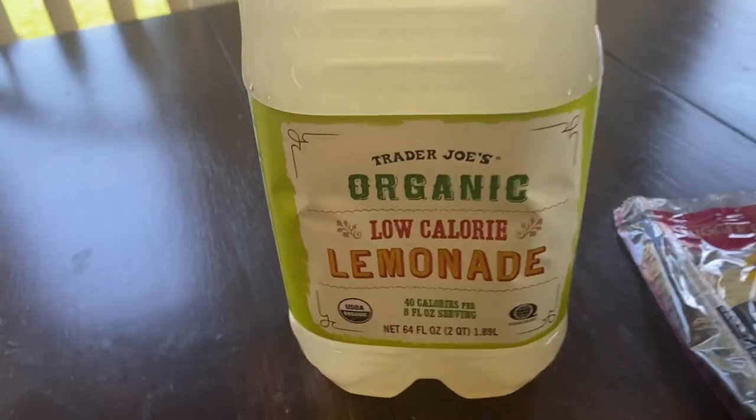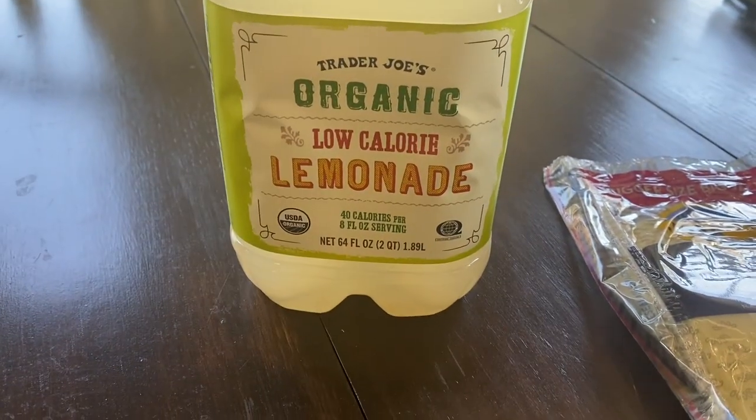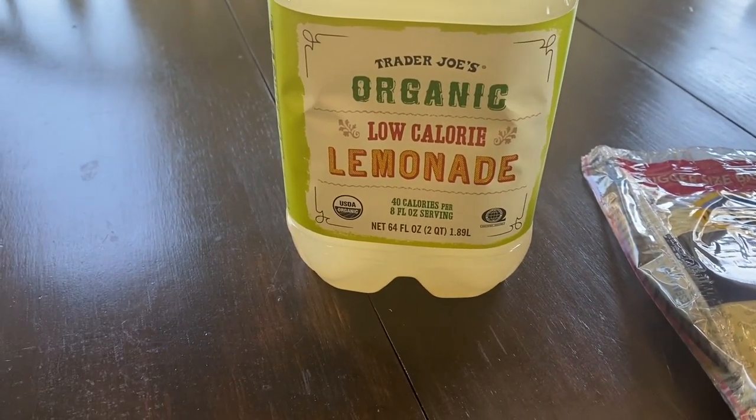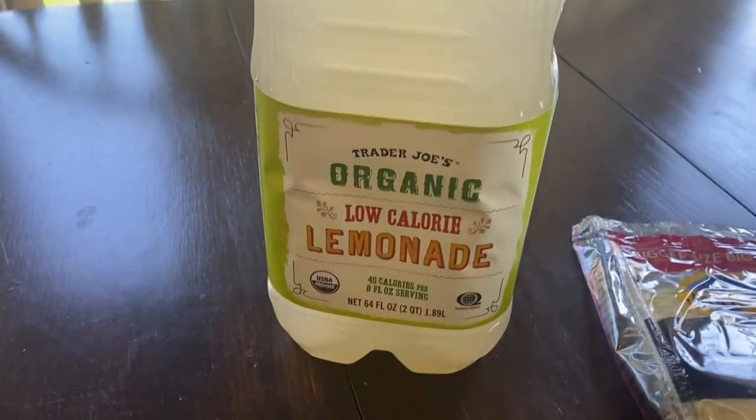Then I saw this lemonade concentrate. I looked at the ingredients — it's sweetened with real sugar and stevia — and it just looked really good, especially on such a warm day.